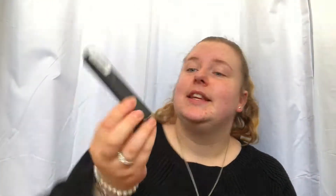The next thing is a top-up — the NARS Radiant Creamy Concealer. This is the best concealer I have ever used. I've tried so many and really struggled to find ones light enough for my skin because I'm quite pale. I had to get a new one.